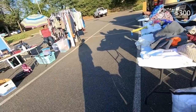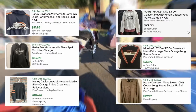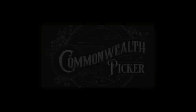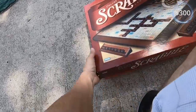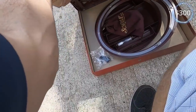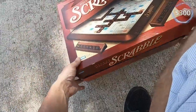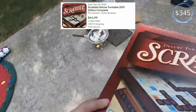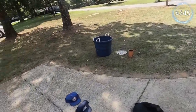Thank you so much. Thank you so much, I appreciate it. How much on your Scrabble? Two dollars. All right.